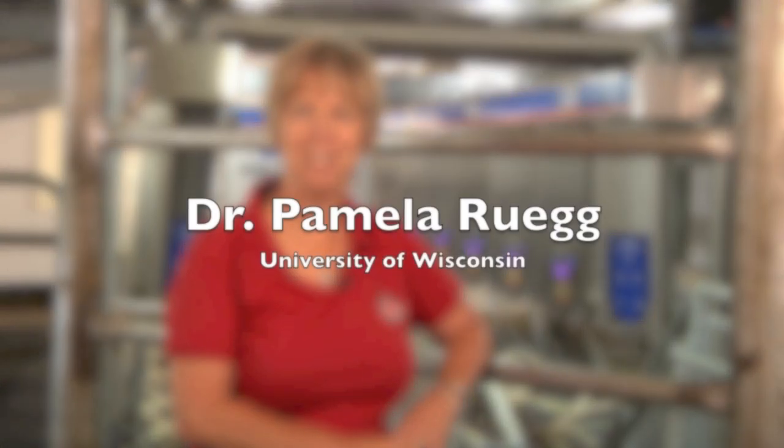Hello, I'm Dr. Pamela Ruegg, extension milk quality veterinarian for the University of Wisconsin-Madison. And in this episode of our continuing series, The 7 Habits of the Highly Effective Milking Routines, we're going to be focusing on habit one.